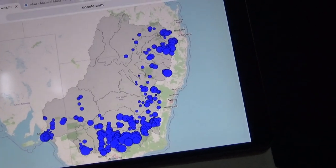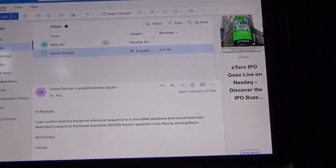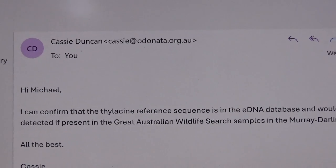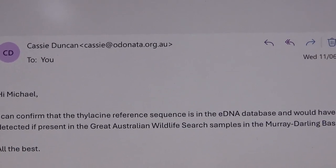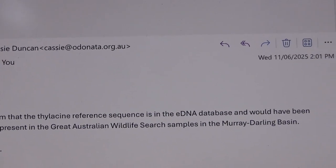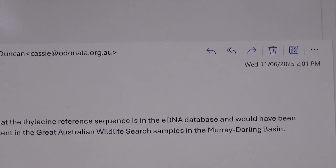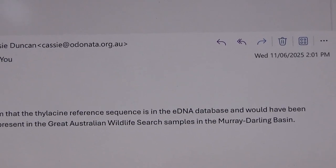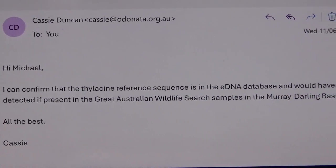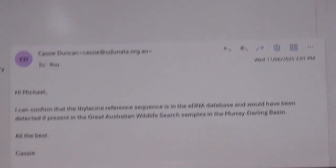I've only just found this out earlier today. I got this email from Cassie Duncan, a lady who was involved in this. She said: 'Hi Michael, I can confirm that the thylacine — Tasmanian tiger — reference sequence is in the eDNA database, which was EnviroDNA's, and would have been detected if present in the Great Australian Wildlife Search samples in the Murray-Darling Basin. All the best, Cassie.'